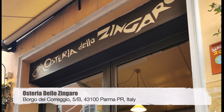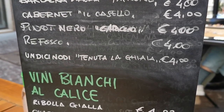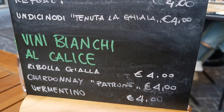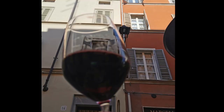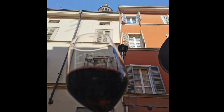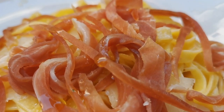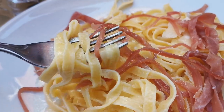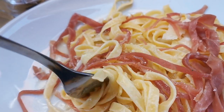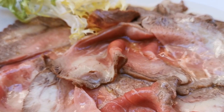After we dumped our bags at the Airbnb, it was time to look for some food — we were so hungry. I highly recommend this place. The food was delicious and the service was great. It's just around the corner from where the Airbnb was. I just ordered a simple pasta dish along with some roast beef — yes, I know, roast beef, very English — and some grilled vegetables.